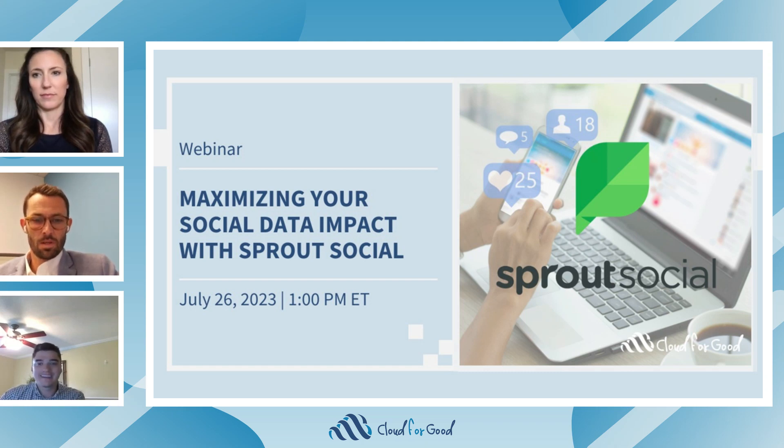Hello, everyone. My name is Malcolm McNeil. I'm a Marketing Cloud Account Executive over here at Cloud4Good, and it's my pleasure to welcome you all to our App Showcase webinar. Thank you for attending, and over the next 30 minutes, we'll be discussing how to maximize your social data impact with Sprout Social.